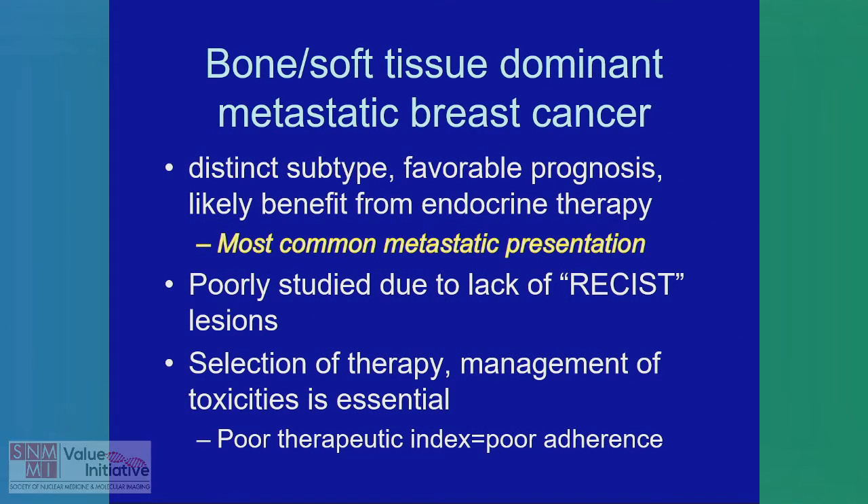Bone and soft tissue dominant metastatic breast cancer is an important subtype. It's actually our most common metastatic presentation and has a very favorable prognosis. These are the patients that very likely benefit from endocrine therapy. They've been poorly studied because they don't have RECIST-measurable lesions, and selection of therapy and management of toxicities is essential here because a poor therapeutic index means poor adherence. The current ECOG ACRIN trial EAI 1183 is helping to address this issue.